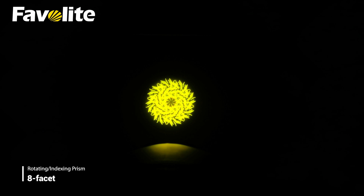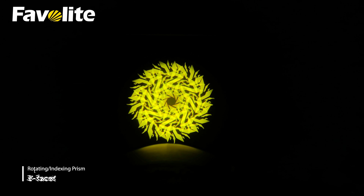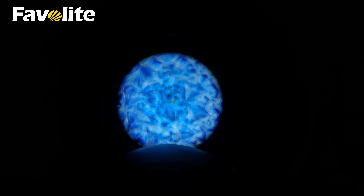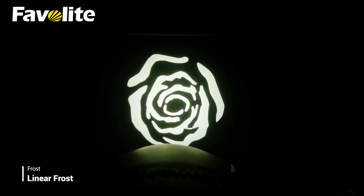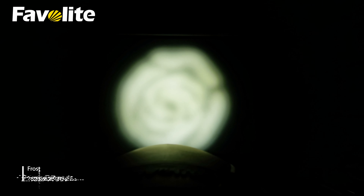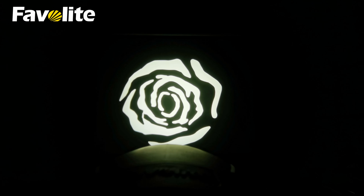Beautiful and amazing flame or water ripple fantasy could be created by this moving head light prism. The frost combining with maximum angle can present a perfect wash effect.